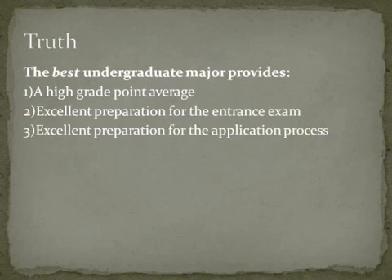The best undergraduate major provides three things: it gives you a high grade point average, it gives you excellent preparation for the entrance exam — in this case the PCAT — and it gives you excellent preparation for the application process.